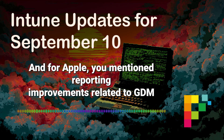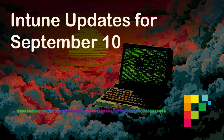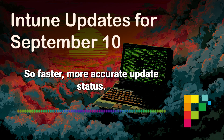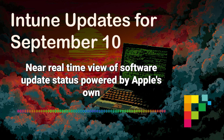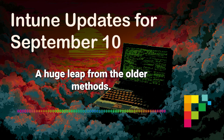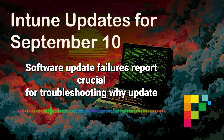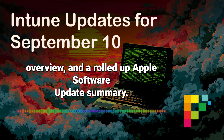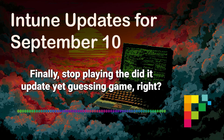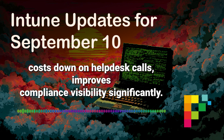For Apple, there are reporting improvements related to DDM. For devices on iOS 17, iPadOS 17, macOS 14, and later, we're getting new declarative software update reports — faster, more accurate update status powered by Apple's own reporting infrastructure. There's a per-device report that replaces the old macOS update report, an Apple Software Update Failure report crucial for troubleshooting why updates failed, an organizational Apple Software Update report for a fleet overview, and a rolled-up Apple Software Update Summary. IT can now be genuinely proactive about patching the Apple fleet — no more playing the did-it-update-yet guessing game.